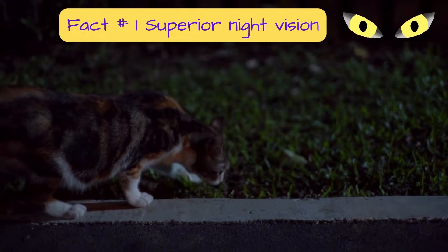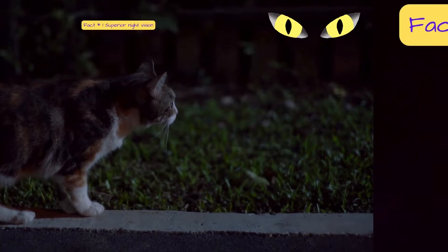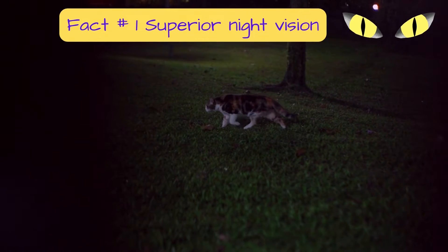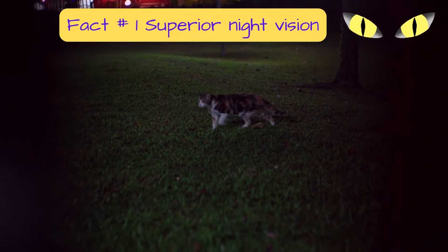Cats have a wider field of view — about 200 degrees — whereas ours is a 180 degree view. They also have a greater range of peripheral vision, all the better to spot that mouse or toy wriggling in the corner.